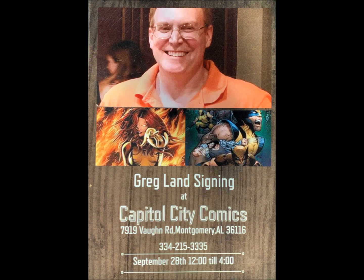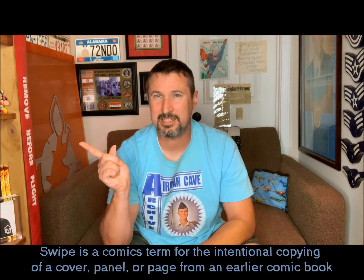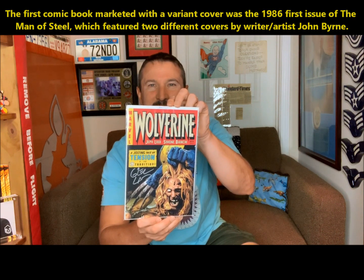I always like cover swipes. There's this gentleman named Greg Land, and he had done a cover swipe of an old pre-code horror comic book. And I believe I've got a representation of the original cover. This was on a Wolverine number 55, and this is a variant cover — not the regular cover, but a special one done exclusively for this book. It's so awesome because it's got Sabretooth's head being held up by Wolverine, showing basically like he's cut it off.